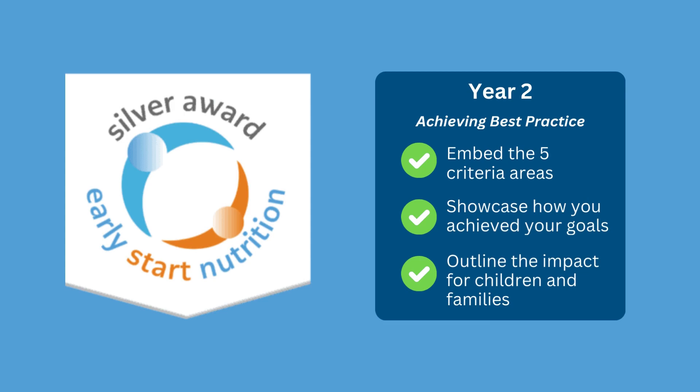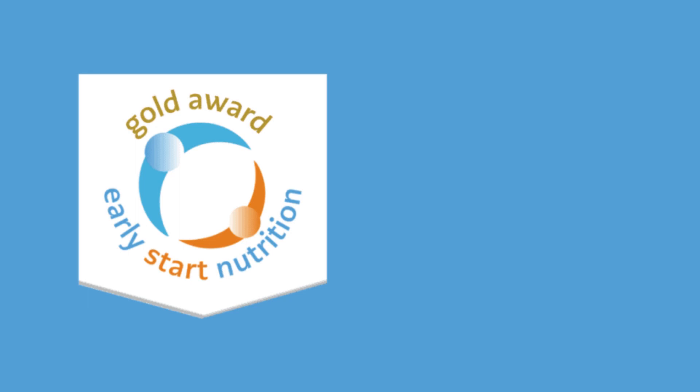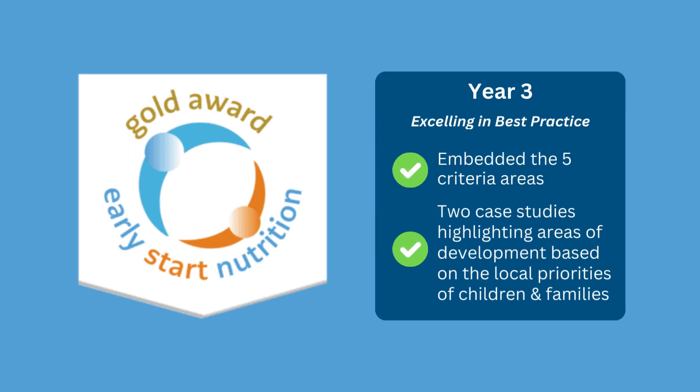In year three, you'll work on the gold award, excelling in best practice. This will help you to highlight how you've really embedded the five award criteria points and support you to develop two case studies, which highlight areas of development based on the local priorities for children and families.